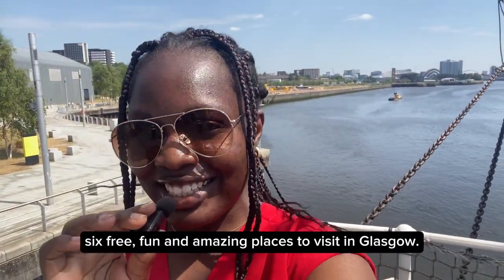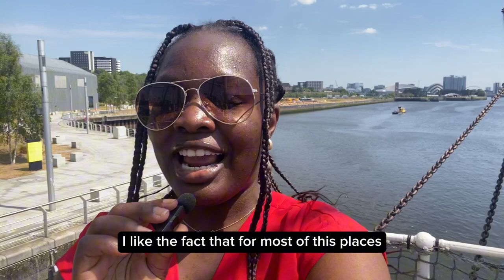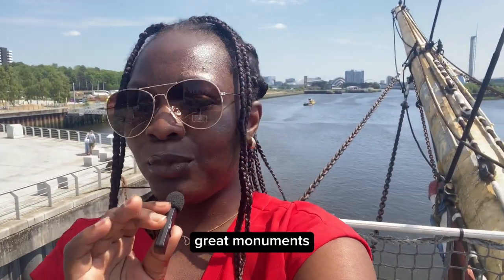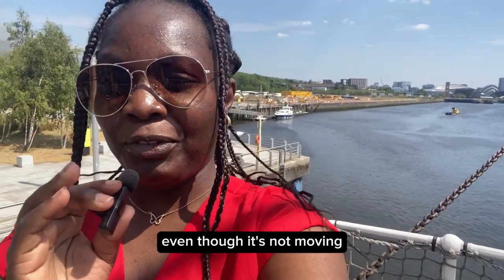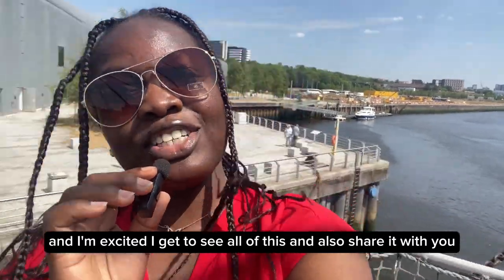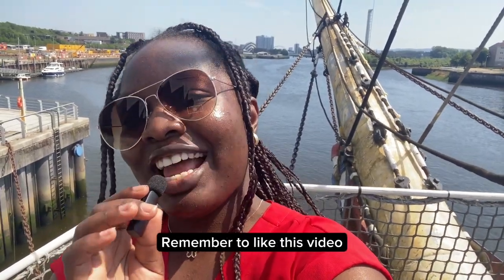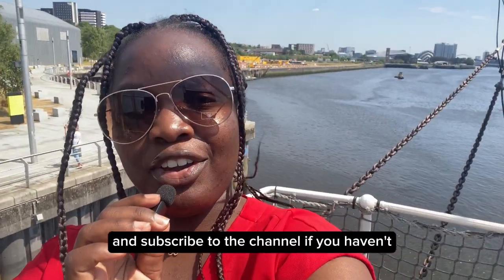And with that, we've come to the end of six free, fun and amazing places to visit in Glasgow. I love the fact that most of these places hold great history, great monuments, and it's so exciting. Right now I'm at the Riverside Museum on this lovely ship — and even though it's not moving, the wind is giving it that effect, so it feels amazing. If you're also going to be visiting any of these places, let me know in the comment section. Remember to like this video, share it, leave a comment, and subscribe to the channel if you haven't already.